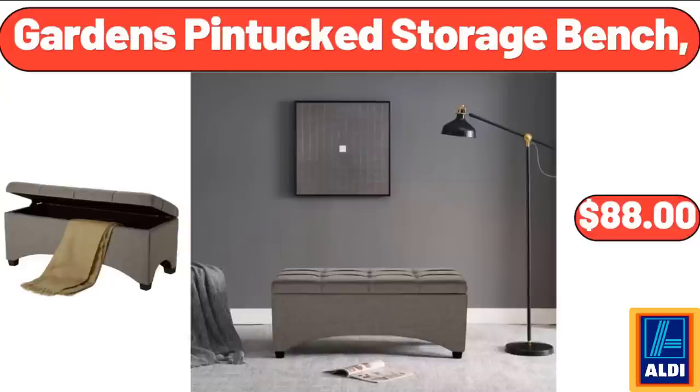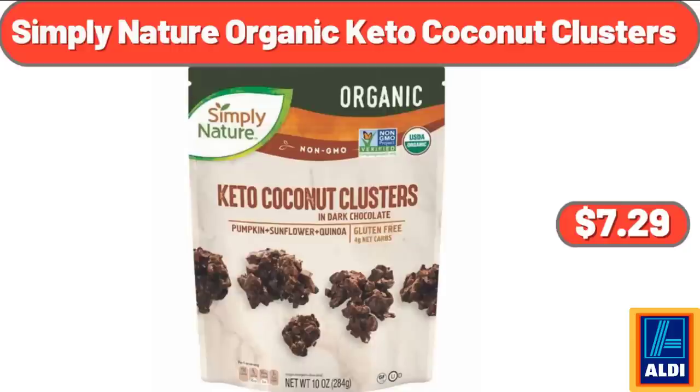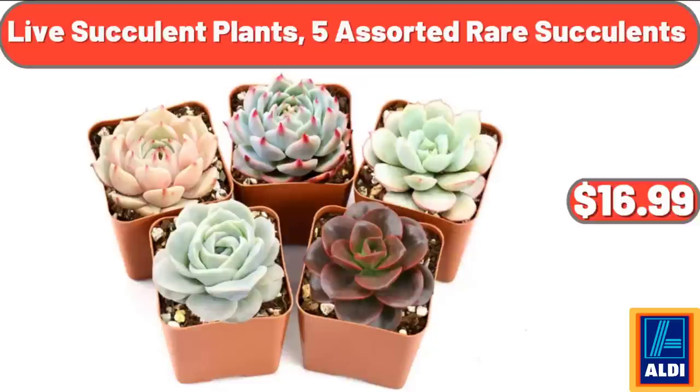Garden's Pin Tucked Storage Bench, $88.00. Mixed Orchids House Plant in 1.68 Pint Planter, $20.48. Simply Nature Organic Keto Coconut Clusters, $7.29. Live Succulent Plants, 5 Assorted Rare Succulents, $16.99.